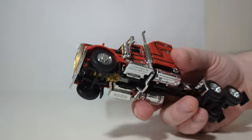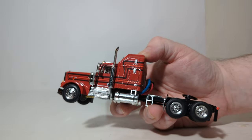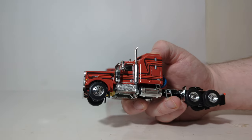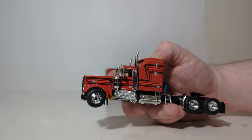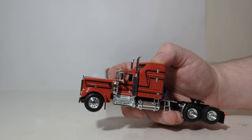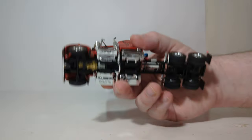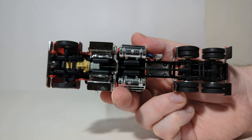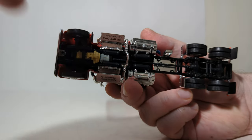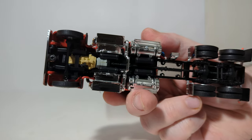Moving on now to the Kenworth W900A with the Aerodyne sleeper. The most impressive aspect of this model, in my opinion, is the paint job. The dark red, along with the alternating black and brighter red striping, really complements the chromework and the black frame of the truck and trailer very well. Taking a look underneath the truck, you can see the tanks, the exhaust, even a little bit of your engine, and then obviously your detail for your wheels and the tread pattern.